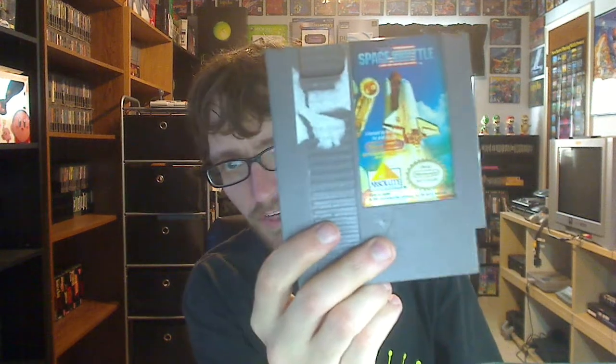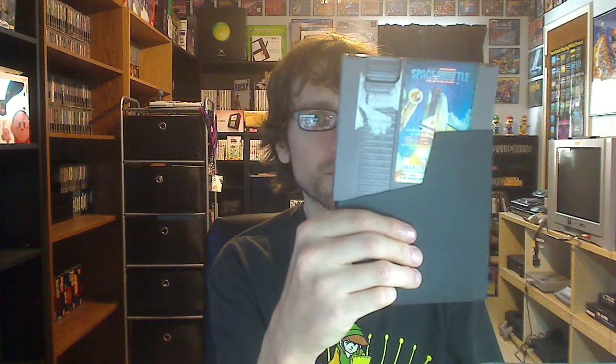I also got the NES Space Shuttle Project by Absolute Entertainment — the people who published A Boy and His Blob. This was at a store back in my hometown of Indiana, PA that recently opened up.